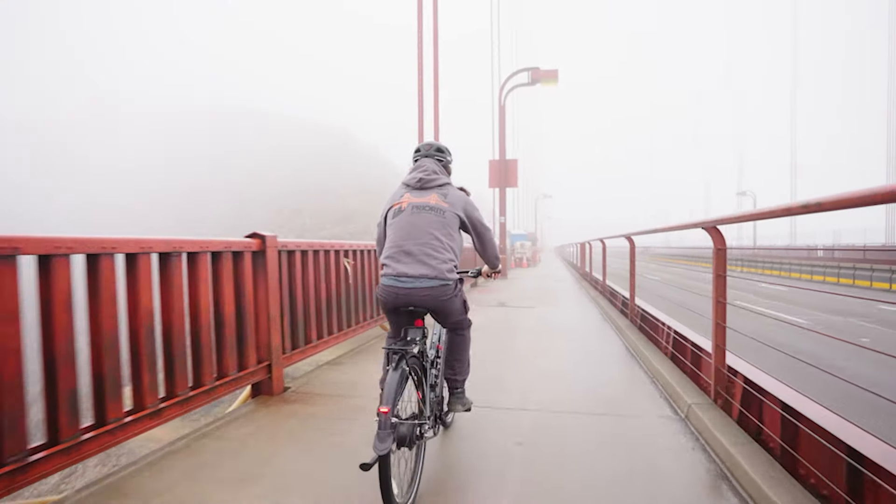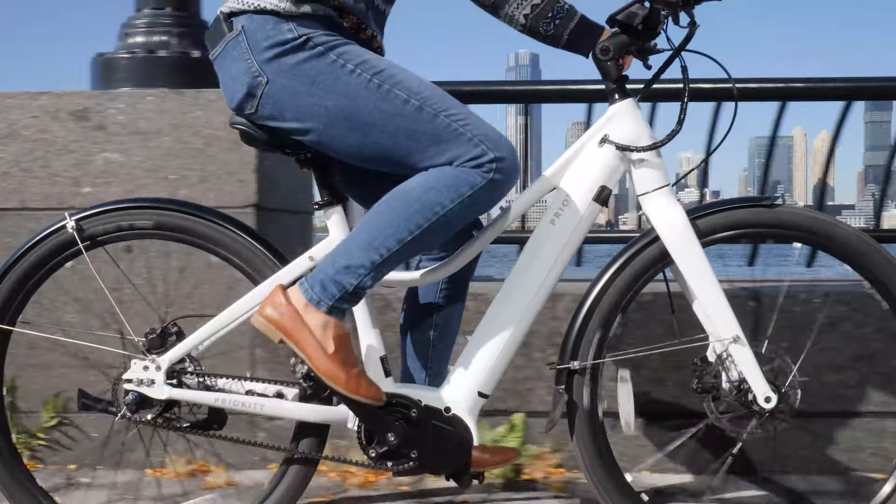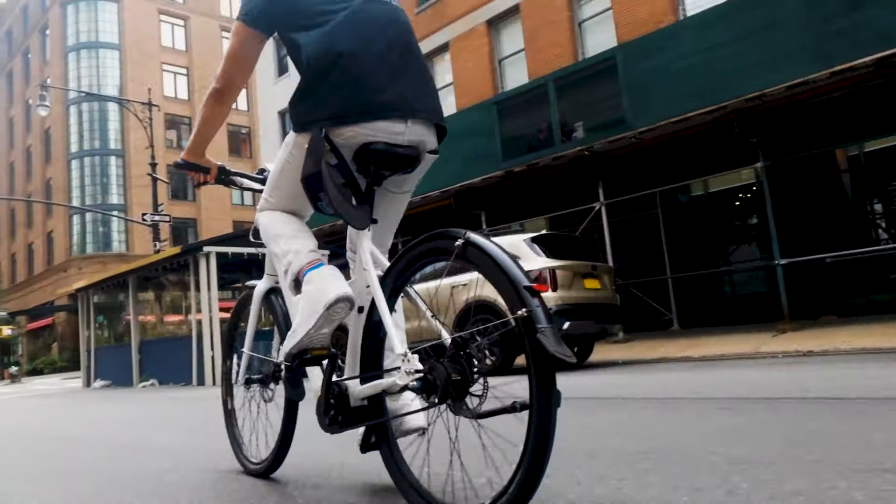Our Priority Current is our fastest and most versatile e-bike. It has a powerful mid-drive motor and a geared hub in the back, which makes it an excellent choice for a commuter and for fitness rides or riding further.